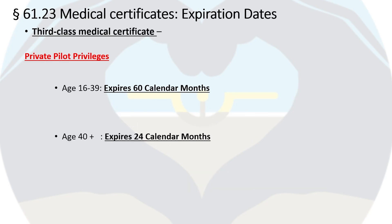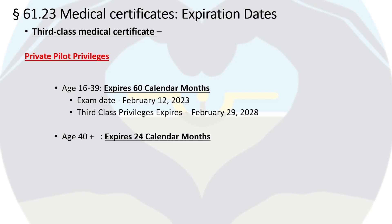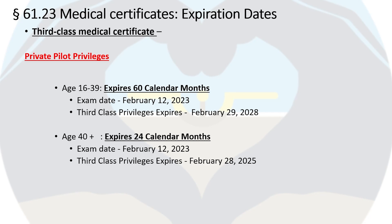The third-class medical certificate expires after 60 calendar months for a person between the ages of 16 and 39. So if a person has an exam date of February 12, 2023, they'll be able to exercise third-class privileges until February 29, 2028. For a person age 40 or older, they'll be able to exercise third-class privileges until February 28, 2025.